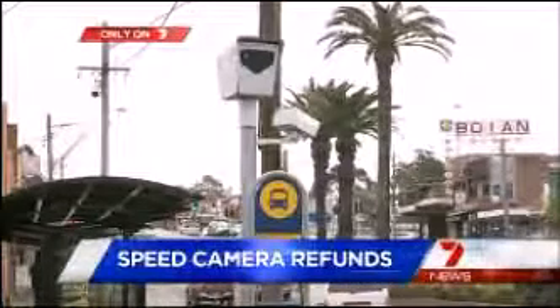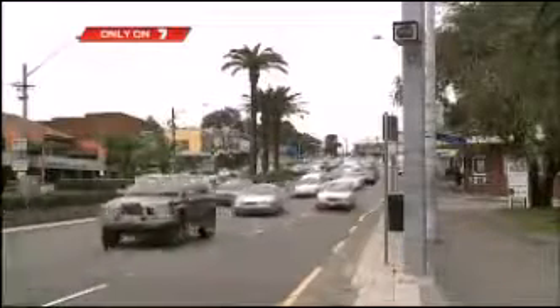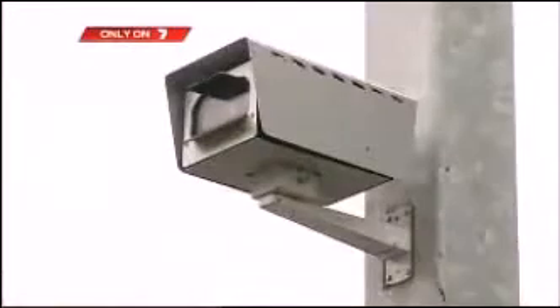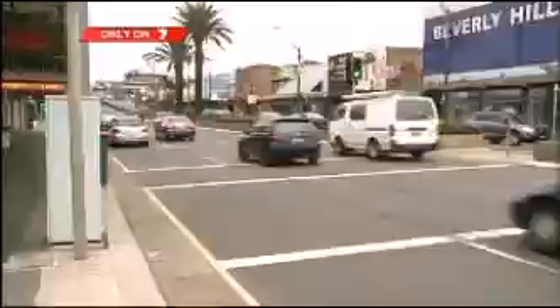This is Sydney's most notorious and expensive speed camera. In just two months, more than 5,000 drivers were wrongly fined while travelling on King George's Road at Beverly Hills. If we're going to have a system of cameras to help us enforce our speed limits, let's make sure they work. This one worked, but poor signage meant more than $850,000 had to be repaid.